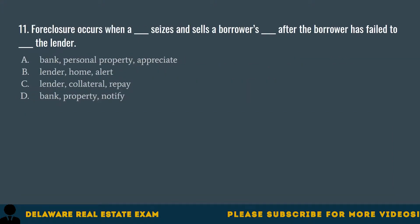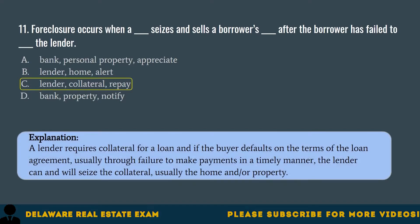Question 11. Foreclosure occurs when a blank seizes and sells a borrower's blank after the borrower has failed to blank the lender. A. Bank, personal property, appreciate. B. Lender, home, alert. C. Lender, collateral, repay. D. Bank, property, notify. The correct answer is C. Lender, collateral, repay. A lender requires collateral for a loan, and if the buyer defaults — usually through failure to make payments in a timely manner — the lender can and will seize the collateral, usually the home and/or property.